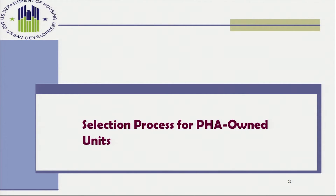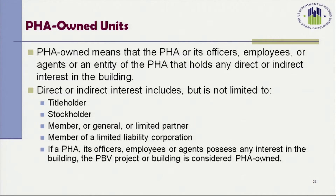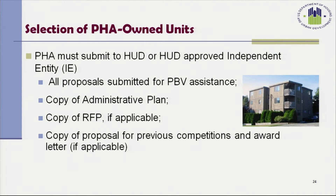The selection process for PHA-owned units is slightly different. PHA-owned means that the PHA or its officers, employees, agents, or an entity of the PHA holds any direct or indirect interest in the building, including as title holder, stockholder, or member or general or limited partner of a partnership. The PHA must submit to HUD or a HUD-approved independent entity all proposals submitted for project-based voucher assistance, a copy of the PHA's administrative plan, a copy of the request for proposals if applicable, and a copy of the proposal for the previous competition and the award letter if applicable.